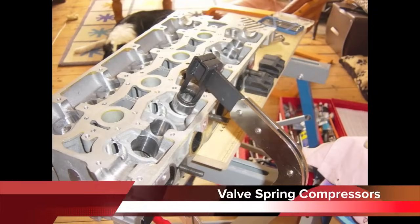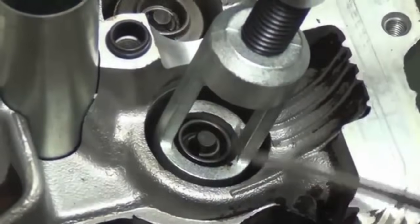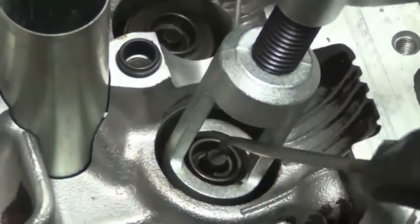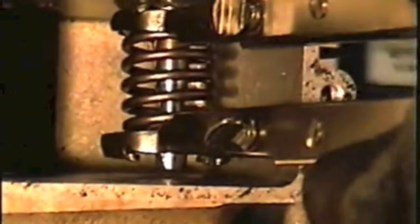A valve spring compressor is used to compress the valve springs so the retainers can be removed from the valve. There are three common types of spring compressors. One type is made of two arms connected at the end with a pivot — the slotted end is put on the end of the valve spring and the adjustment screw is tightened until the valve spring is compressed. This type of compressor is only used on L-head engines.